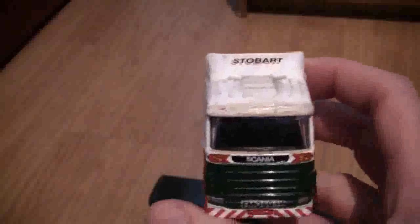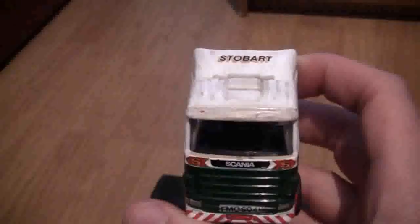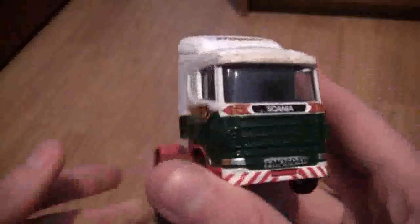I still keep hold of them because of the memories they bring from when I was a child, and they're still good models. As you can see it is quite lightweight — not light light, but pretty in between. It's a four-wheeled tractor unit.